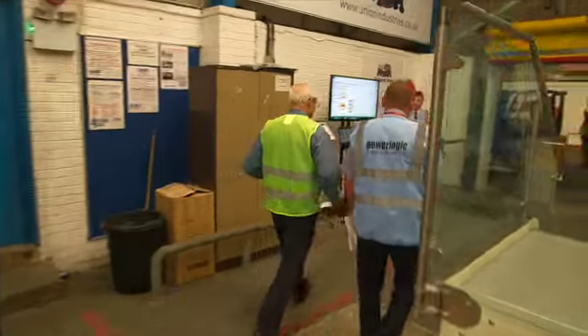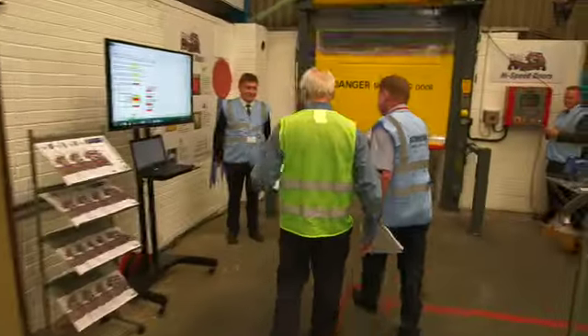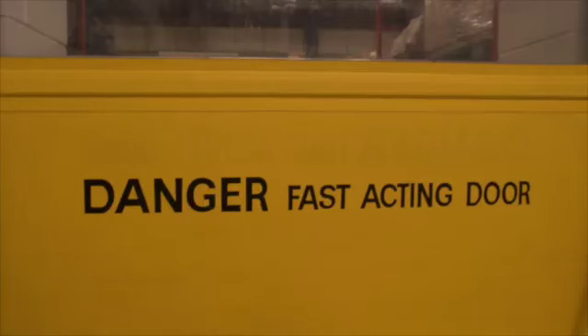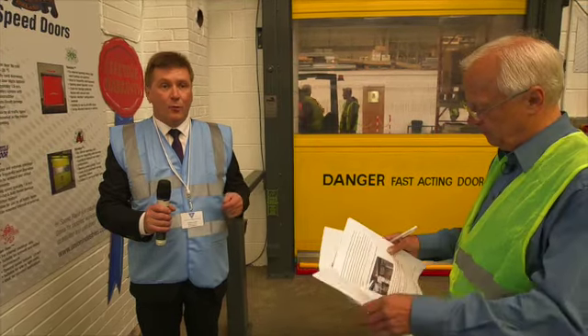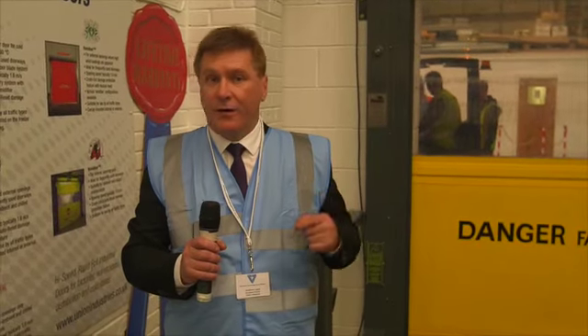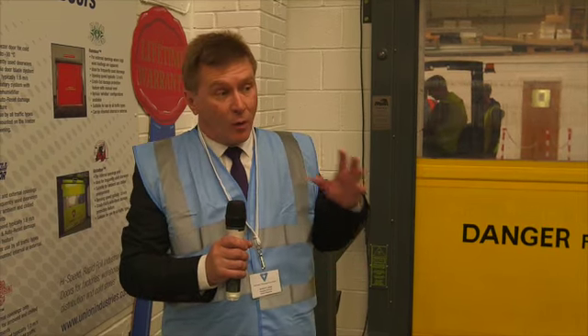Good morning Andrew — the door is going up and down as we can see. Can you tell us how a door like this can reduce warehouse costs? Fast operating speeds coupled with automatic opening and closing of our doors in factory and warehouse environments means improved efficiency, and quite simply that means cost savings.